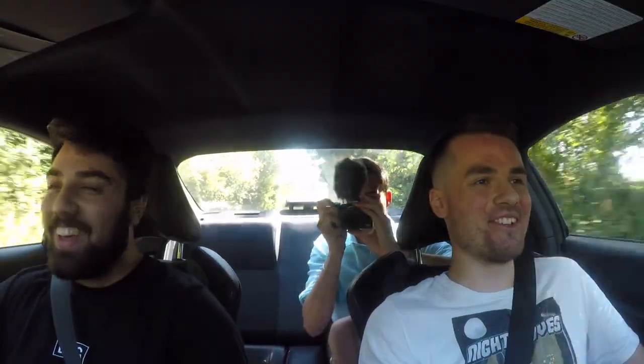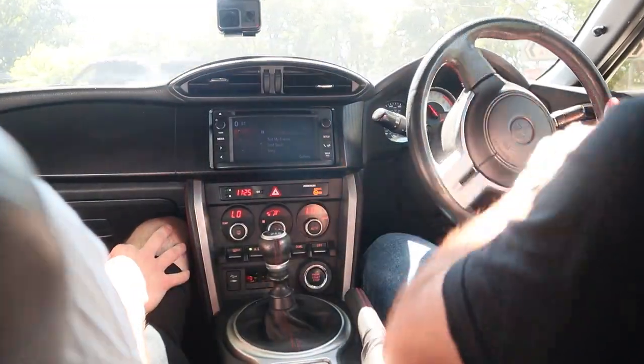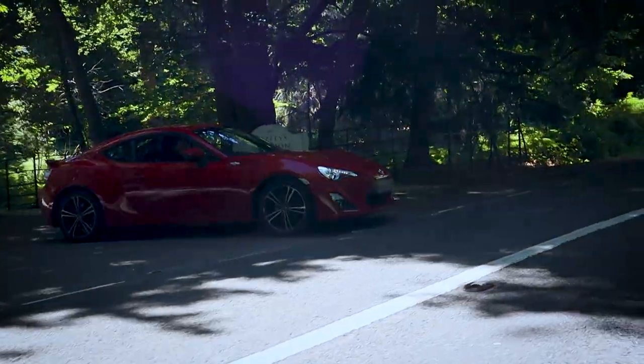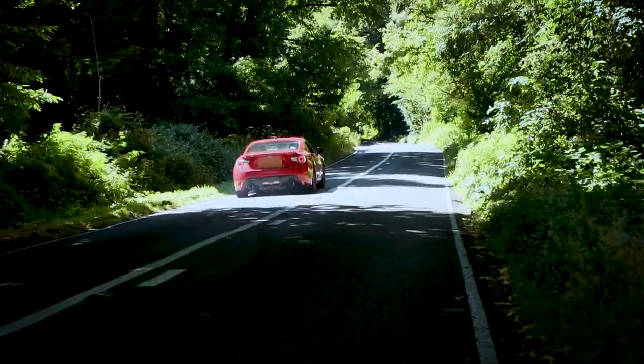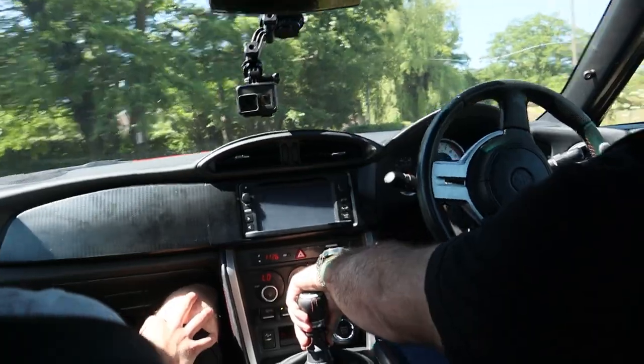I don't think I've ever held on to this much grip before. Nothing beats that feeling — that's so sweet. When you've got a car like this you tend not to think about the tyres too much. I think that's why I've never owned a rear-wheel-drive car, because I know I'd be doing that out of every corner.